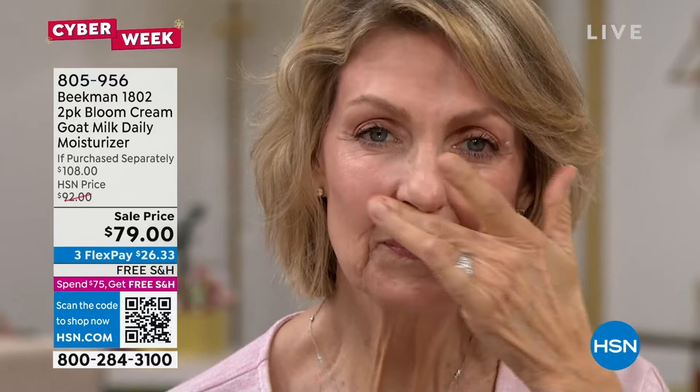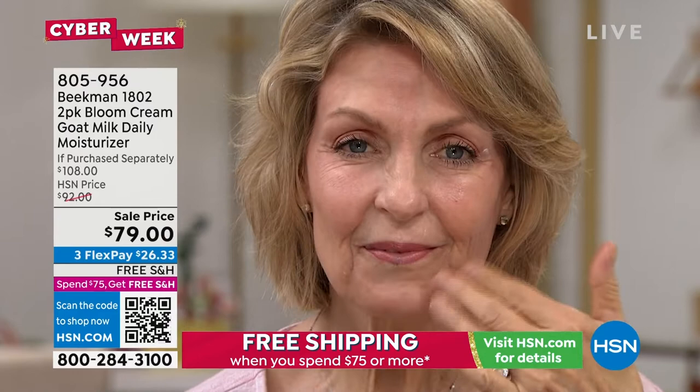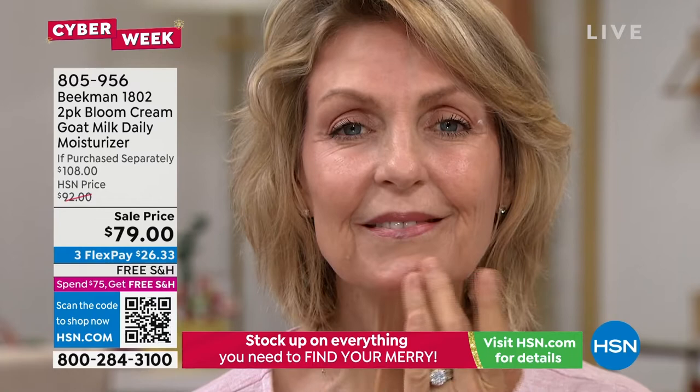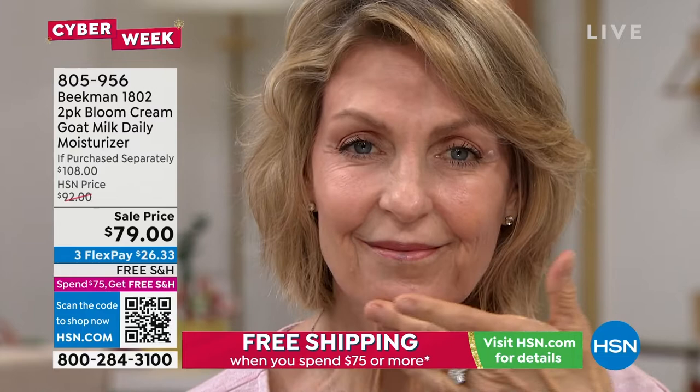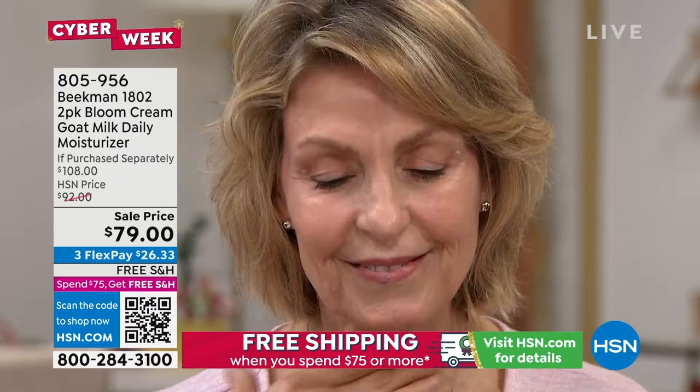This is the very last quantity of the duo of bloom cream we will ever bring. We'll have singles because it's our core product, but the duo is done when it's gone. Look at the immediate glow on Lauren's face. Lauren has been using this since we launched it two years ago. Lauren, how has your skin changed with the power of that goat milk and probiotic?